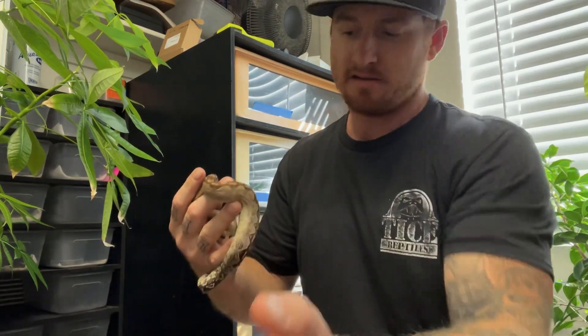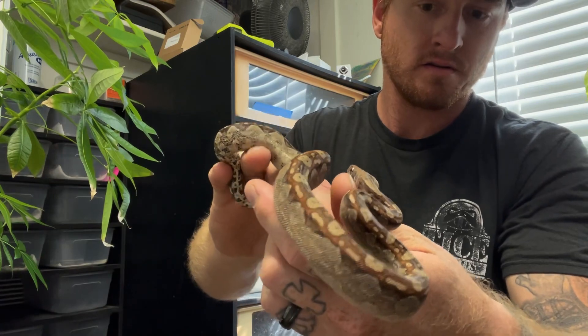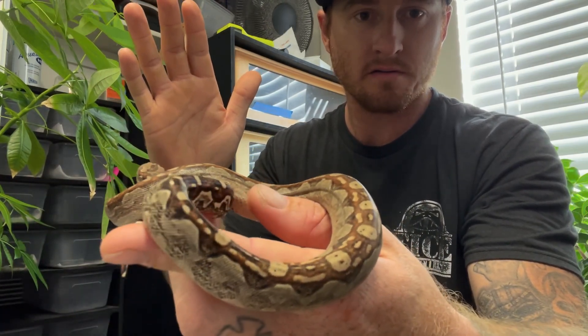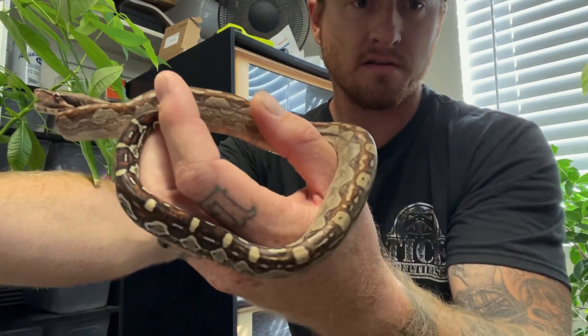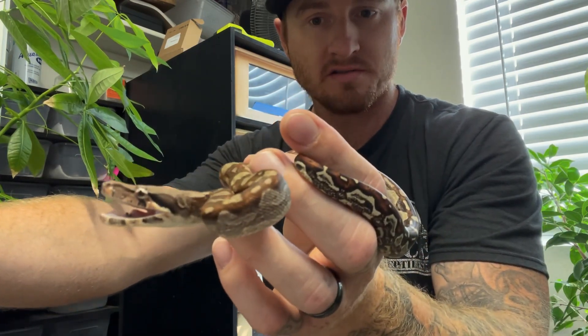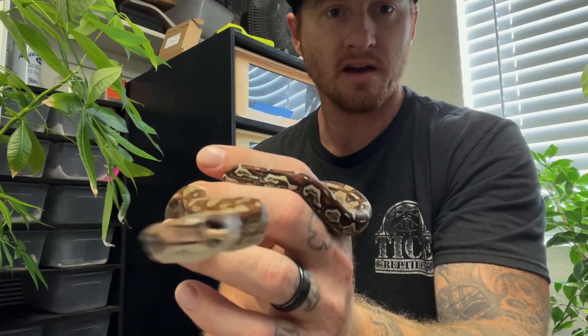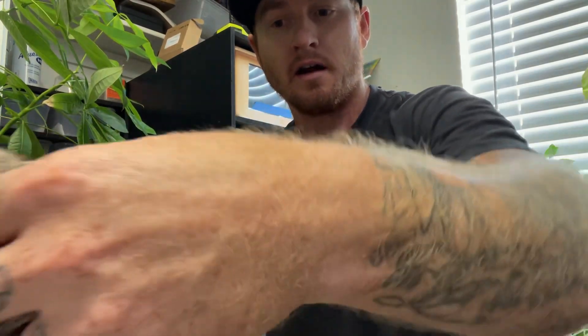Let's check out some available boas. This is an Aztec female — I'm going to take a few bites, I'm sure some of these Aztecs can be a little feisty. Super red baby! They're worth the attitude though. Typically they calm down with age; their mom is super chill. Anyway, super red Aztec pet paradise female. Let me know if you guys want a little feisty Aztec female — if not, I'll keep her.